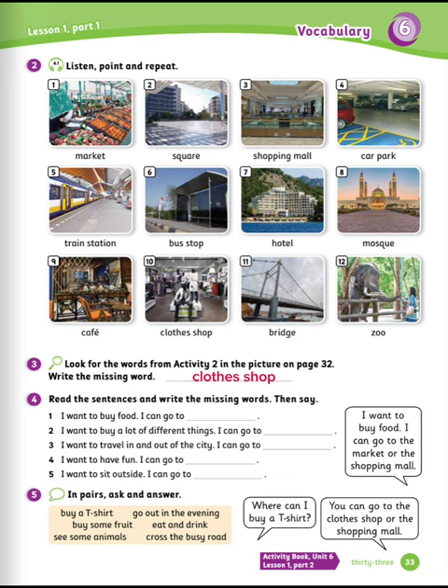Exercise number four: read the sentences and write the missing words. Let's see the answers. Number one: I want to buy food. I can go to the market. Number two: I want to buy a lot of different things. I can go to the shopping mall.